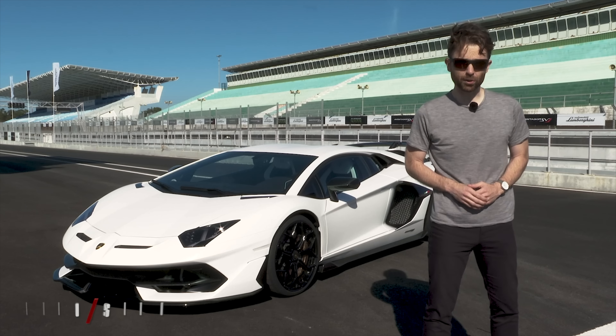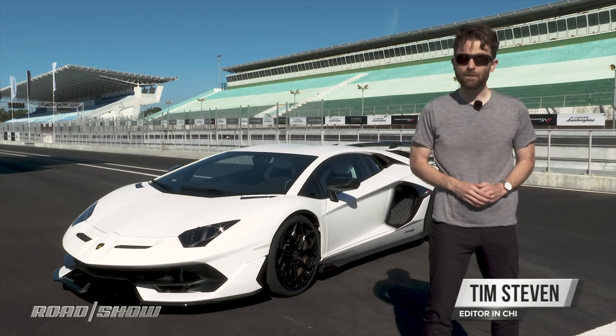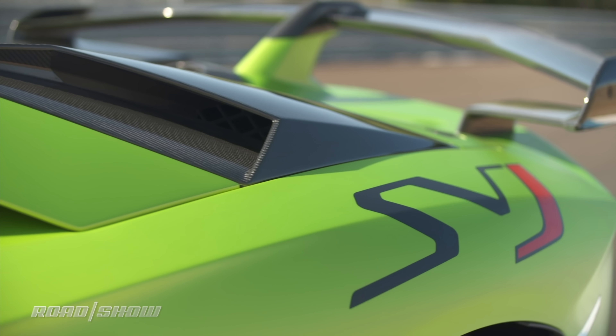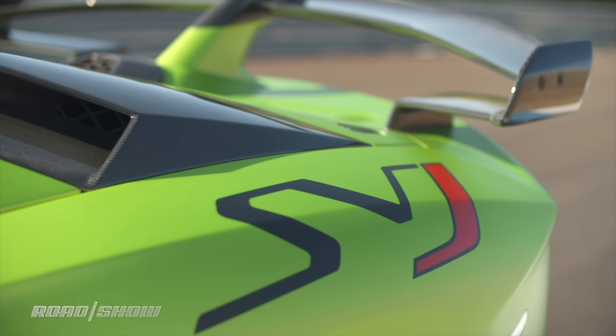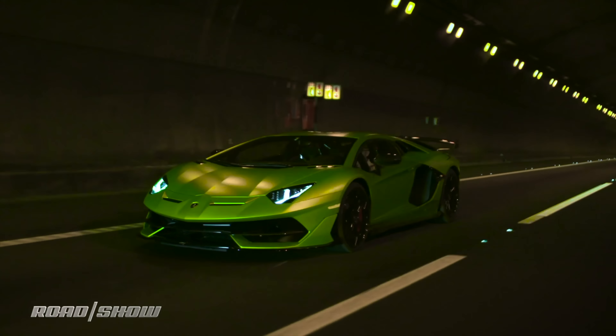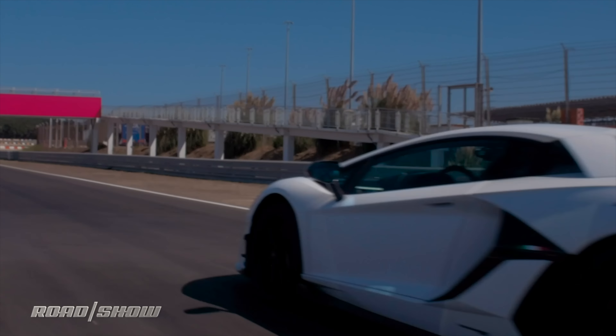Welcome to Portugal and welcome to the Circuit of Estoril, where we're here to test this — it's the Lamborghini Aventador SVJ. We're heading out onto the track, the Circuito de Estoril in Portugal, in the Lamborghini Aventador SVJ. I've got 760 horsepower underneath my right foot, so hang on.